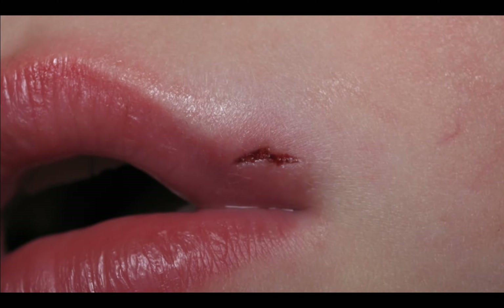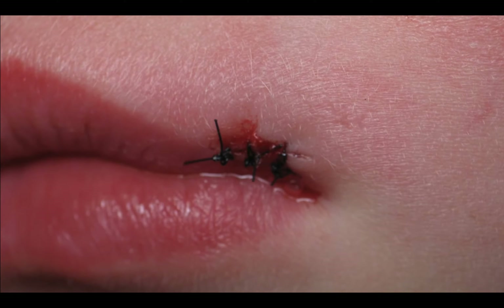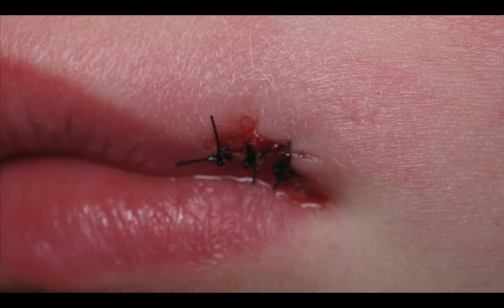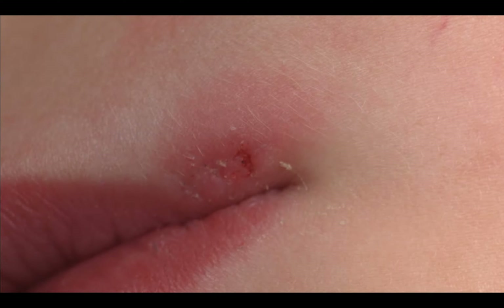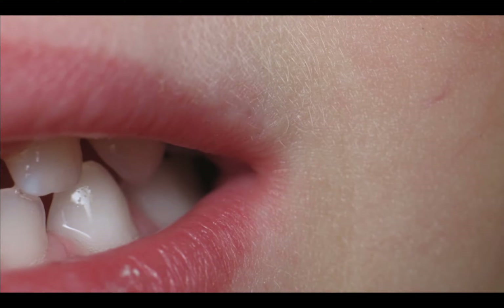This little three-year-old had an accident. His mom asked me if I'd take care of it, so we put a couple stitches in — he was an amazing patient. A week later I took out the stitches, and a month later it's almost like it never happened.